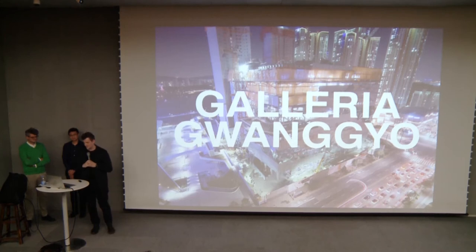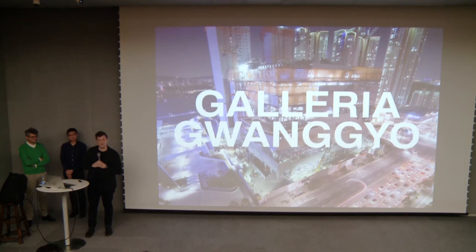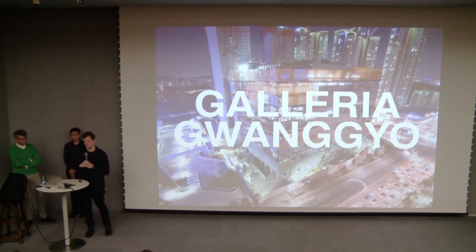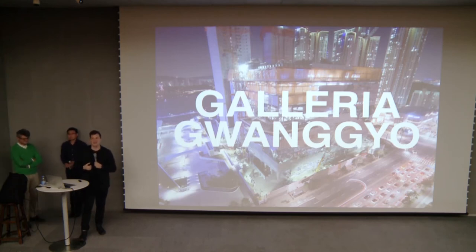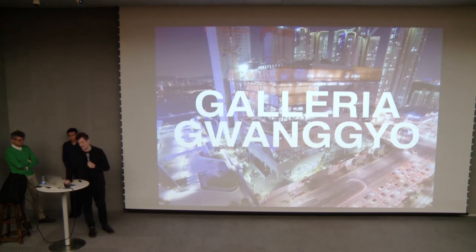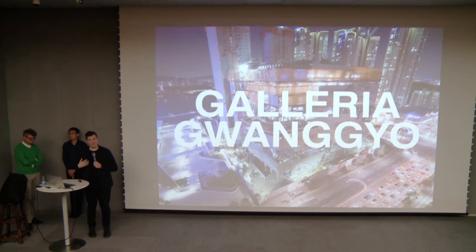I'll start with Galleria Gwangyo, which is a department store project in a suburb of Seoul. We do a number of retail projects at OMA, and one thing we're always looking at is the demands of the clients for these shopping environments. Everyone always expresses how competitive the retail environment is, how important it is to create something seductive and exciting — a shared experience, especially for a program that often coincides with public spaces. The challenge is: how do you create something seductive and exciting for a program that is quite often ubiquitous and at times banal?